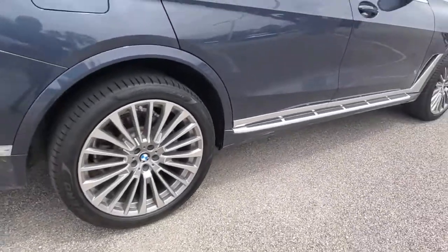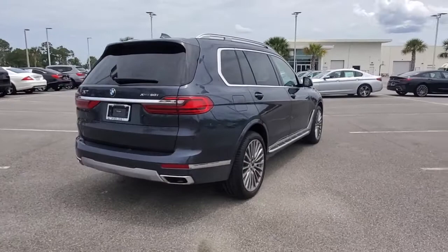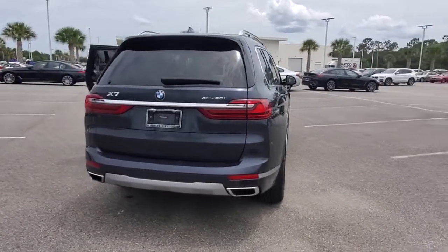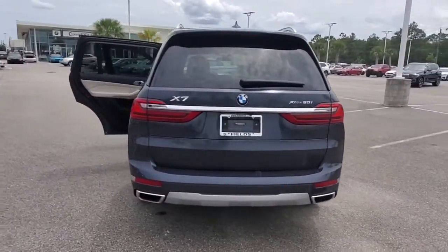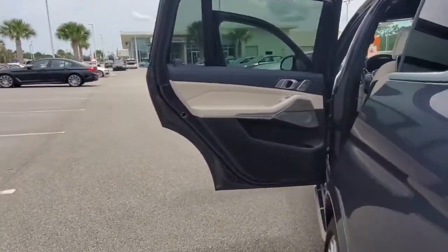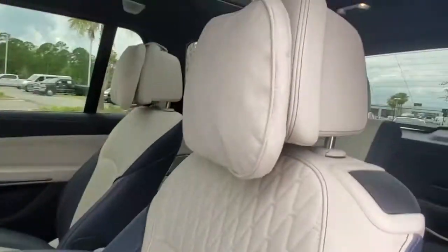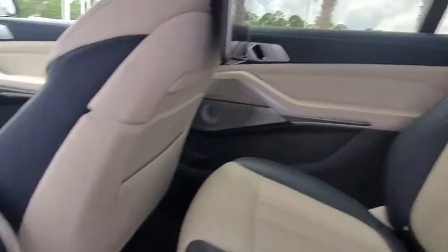These are just some of the great options this vehicle comes with: panoramic roof, all-wheel drive, navigation system, keyless entry, sun/moonroof, power liftgate, lane-keeping assist, adaptive cruise control, keyless start, power passenger seat. Don't miss the opportunity to take this vehicle out for a test drive.